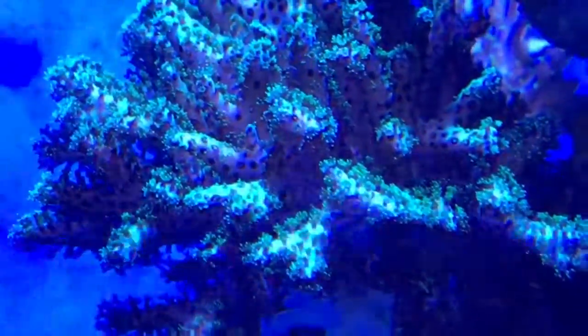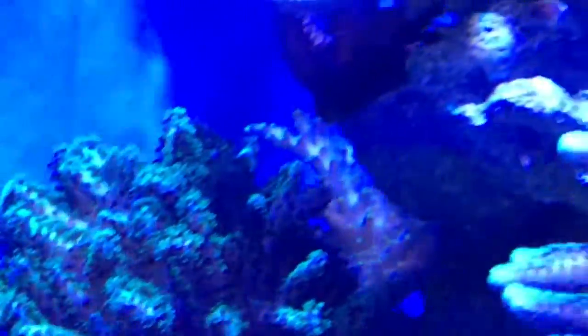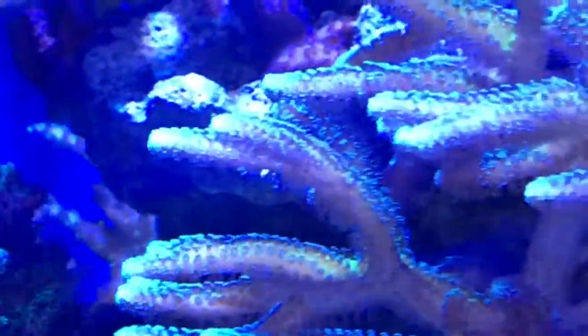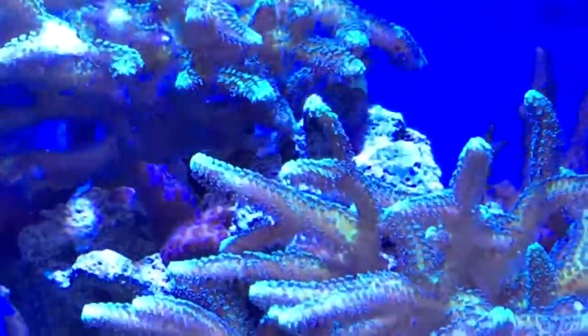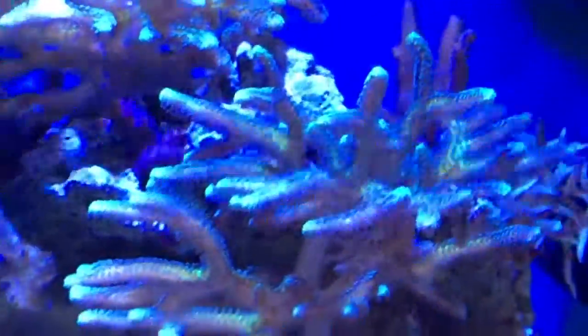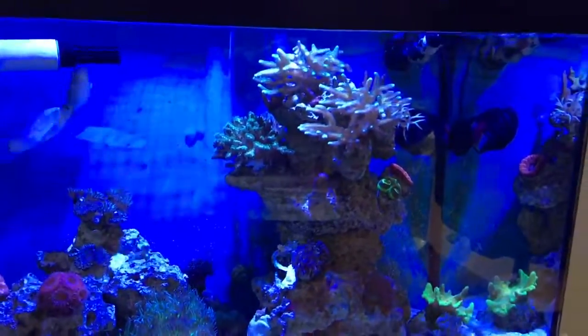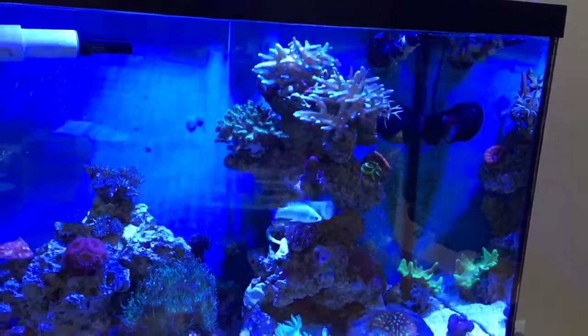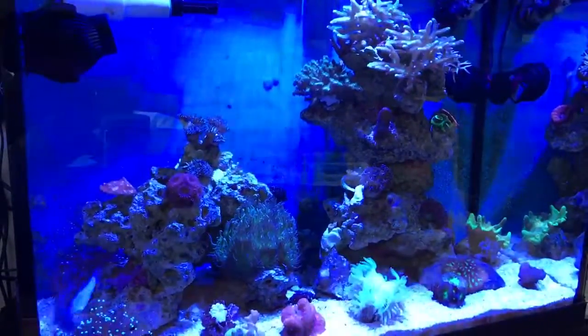As of yesterday, I started seeing them again. So now we have to work on regaining some of the color because my acros are pretty much browned out. So that's what we're going to be working on next.